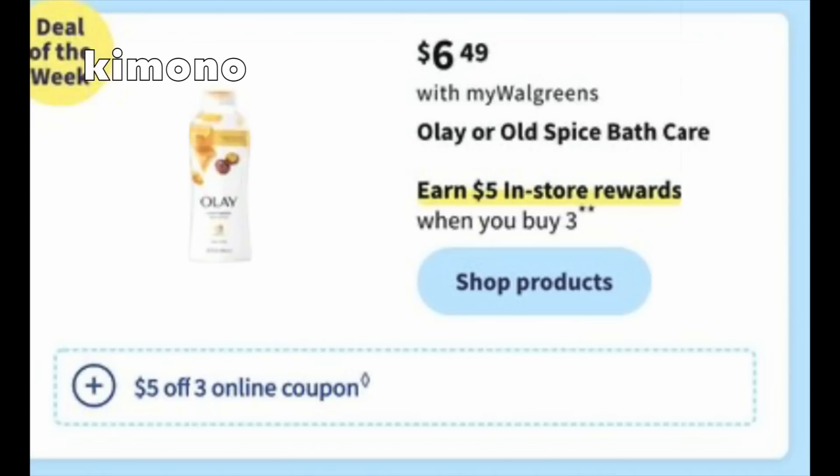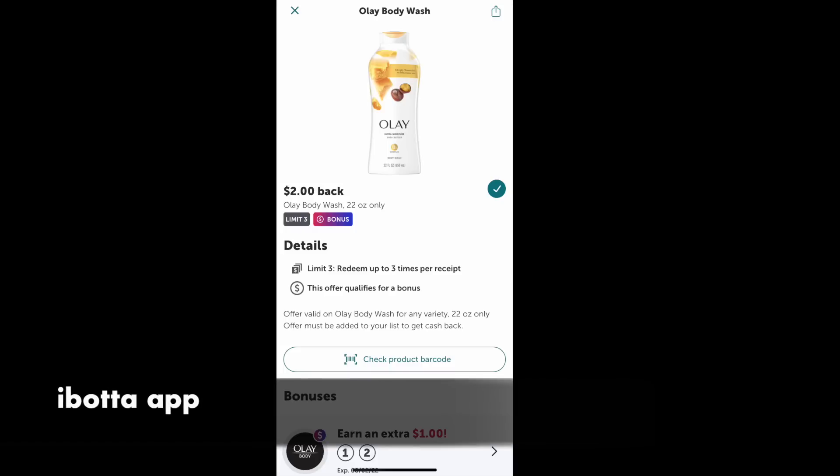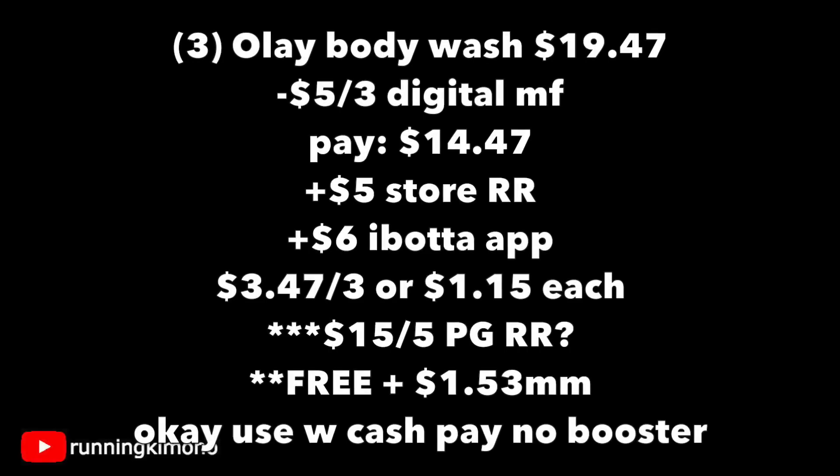The first one, which is probably the best deal of the week, is on the Olay Body Wash. We're going to be specifically grabbing the Olay for $6.49. As you see in the fine print, there's a $5 coupon when you buy three. If you go over to your Ibotta app, we're getting back $2 for each body wash. Grabbing three of these Olay Body Washes is $19.47. Subtracting that $5 off three digital, you're paying $14.47 out of pocket, getting back a $5 store register reward. $2 back each from Ibotta — so that's $6 — making it $3.47 for the three, or $1.15 per body wash.